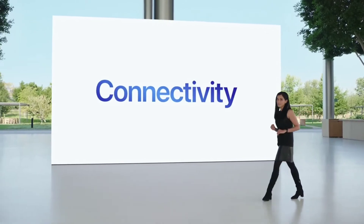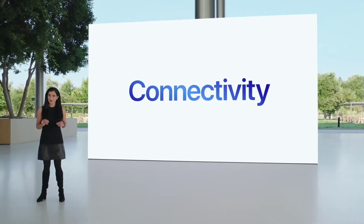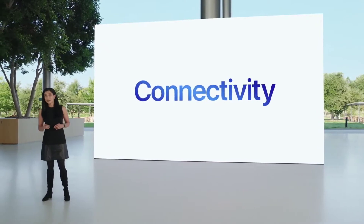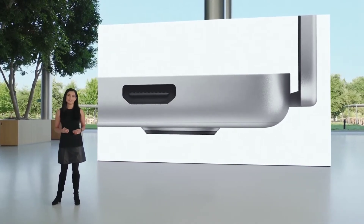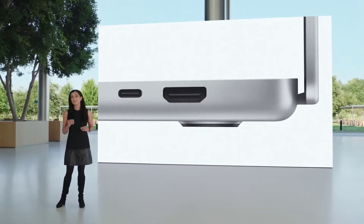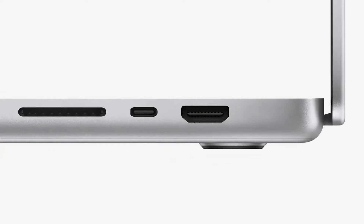Let's talk about connectivity. Having a wide range of ports can make life a lot easier for pros. We're adding ports to the new MacBook Pro. On one side, there's an HDMI port for conveniently connecting to displays and TVs, a Thunderbolt 4 port which connects to high-speed peripherals, and an SD card slot enabling fast access to media.